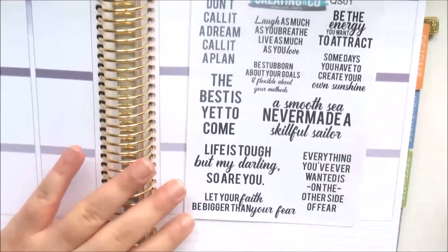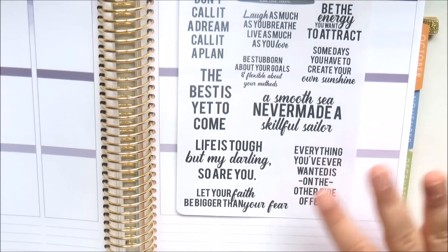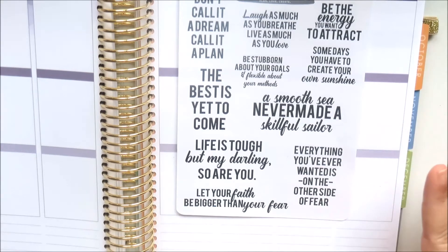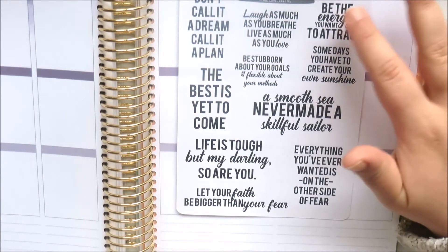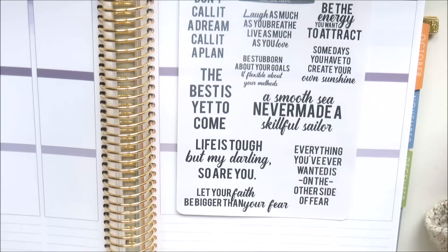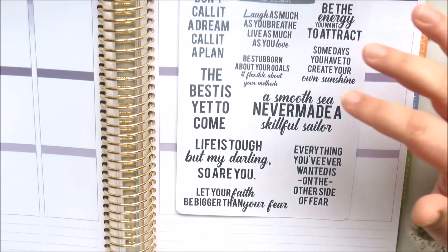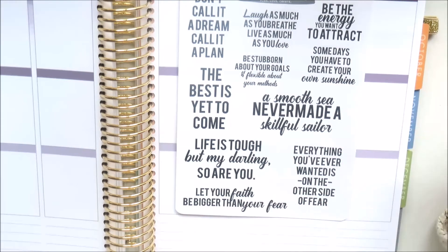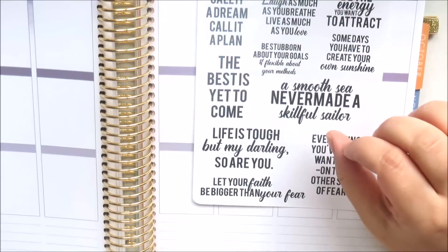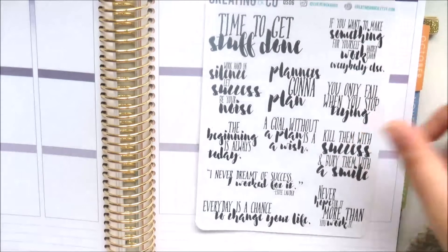I got some quote stickers - my favorite quote is 'everything you've ever wanted is on the other side of fear.' I have an Erin Condren cover with that quote and it's also framed in my bedroom. I love all these quotes: 'be the energy you want to attract,' 'some days you have to create your own sunshine,' 'a smooth sea never made a skillful sailor,' 'be stubborn about your goals and flexible about your methods,' 'don't call it a dream, call it a plan.' I usually use quote stickers in my personal planner on the notes page every week.